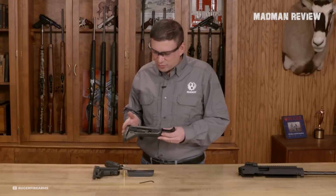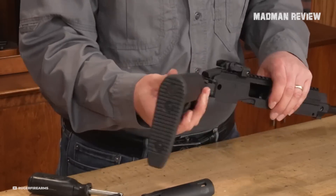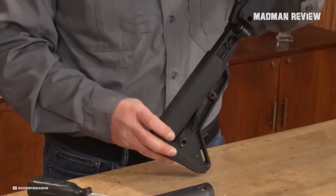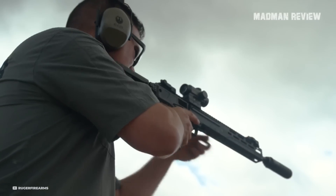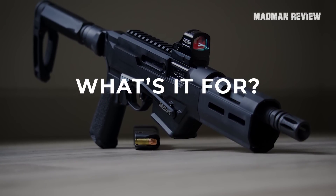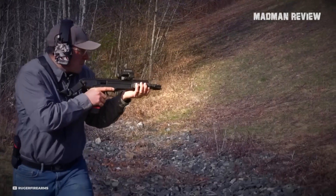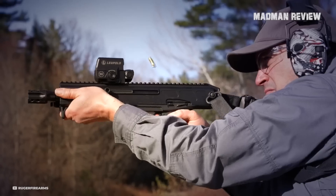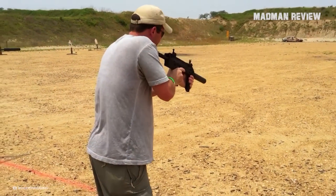Now that we're done with all the technical details, the LC Charger doesn't look like something to write home about. Personally, I don't see a use for it, but I know some of you might be interested. While I may not personally have a need for it, I don't think the Ruger LC Charger is useless by any means. I think it can serve as a fantastic makeshift MP7.